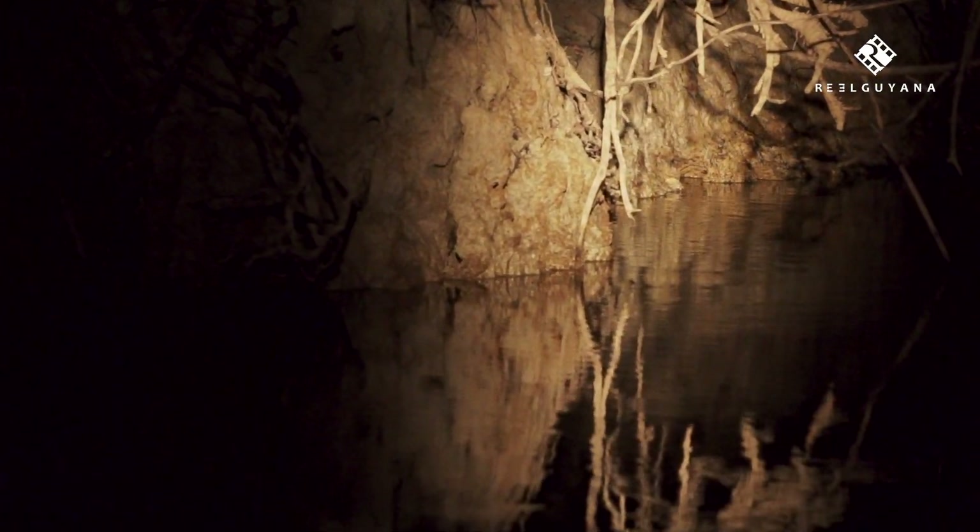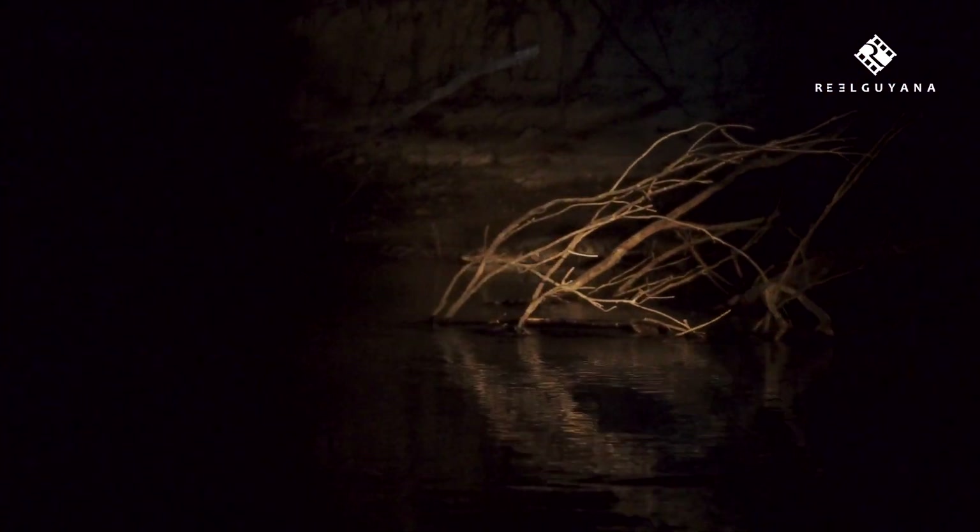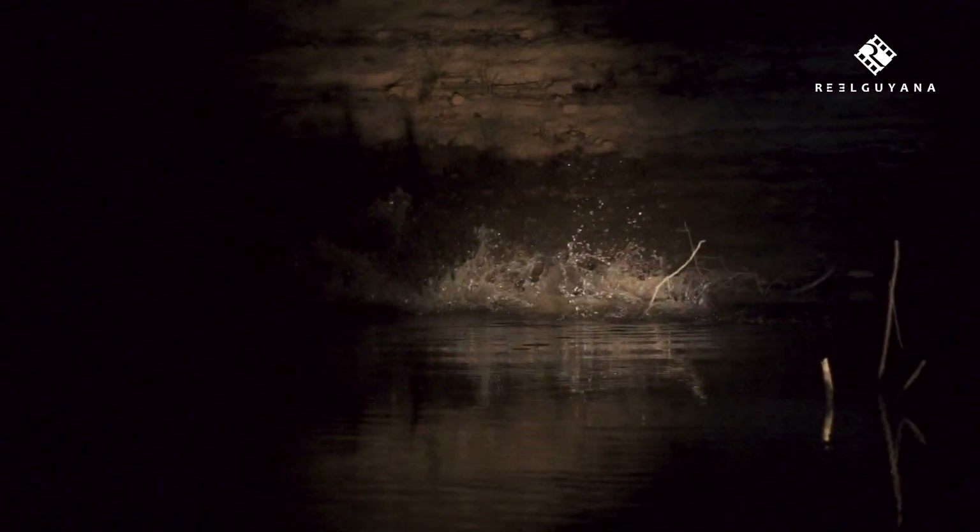Caimans use the dark of night to hunt unsuspecting prey, but millennia of evolution have made them wary of their surroundings. The black waters of the night are the perfect place in which to disappear from sight.